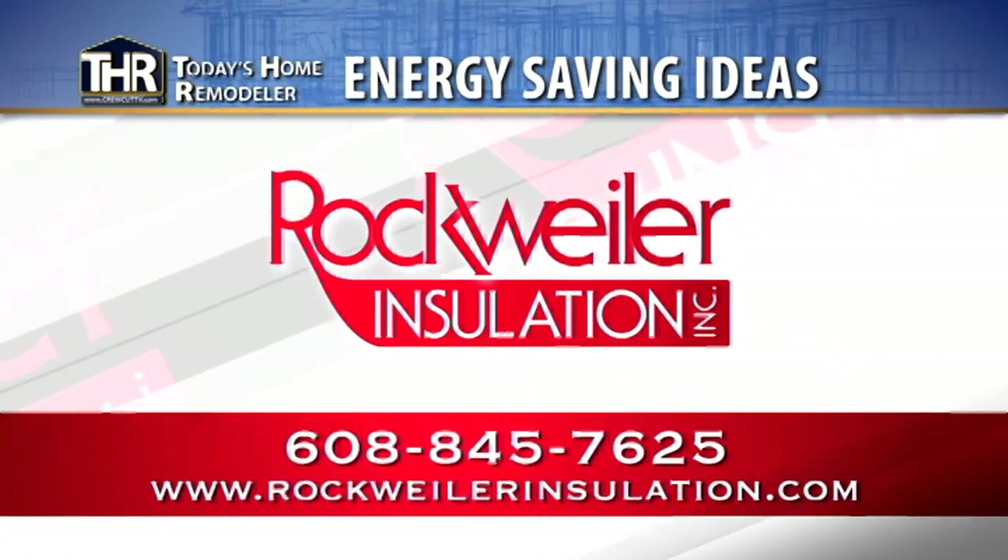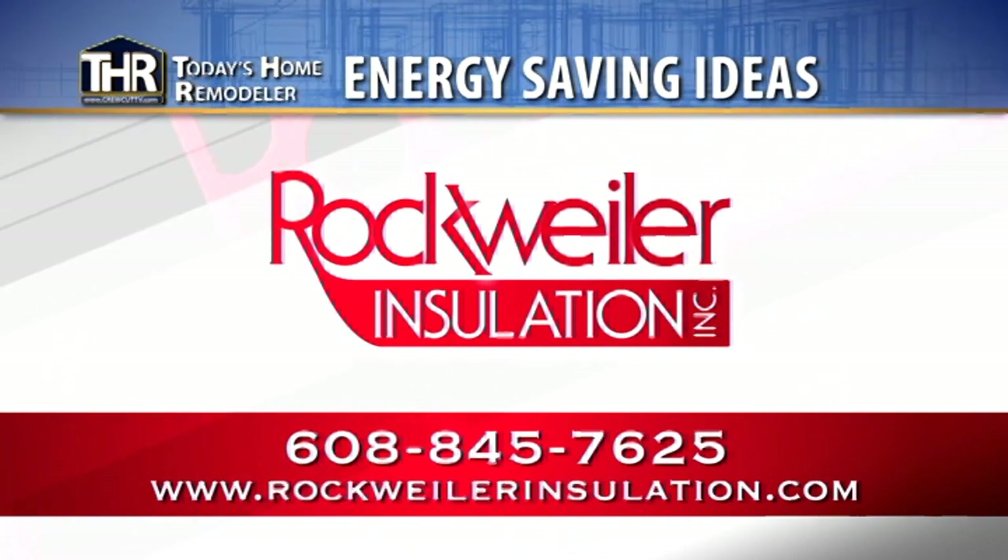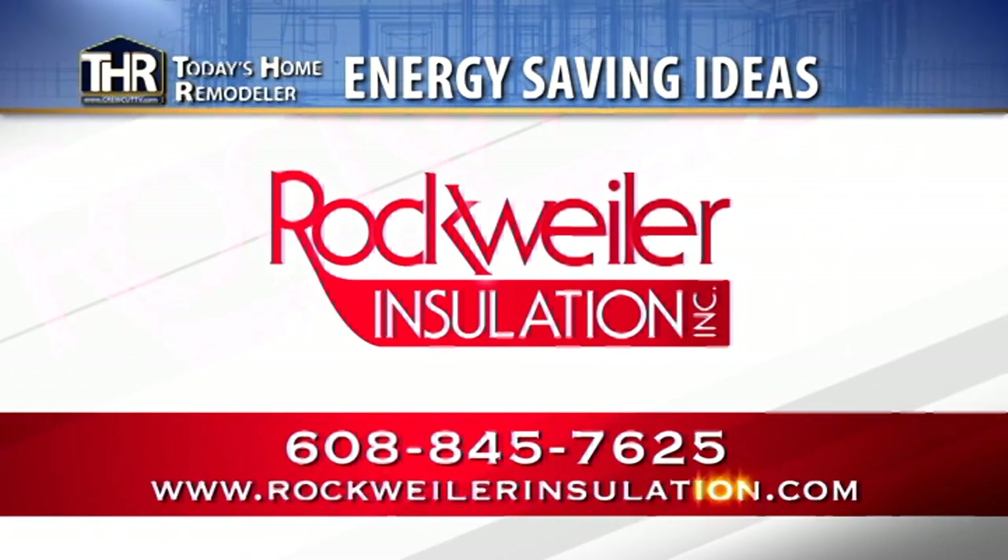For more information on this and other energy-saving ideas, be sure to check out the full video library at rockweilerinsulation.com.